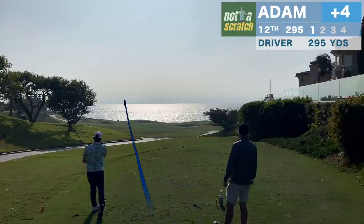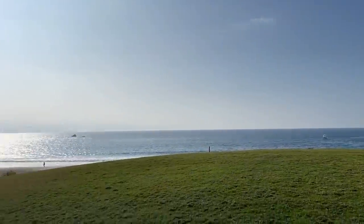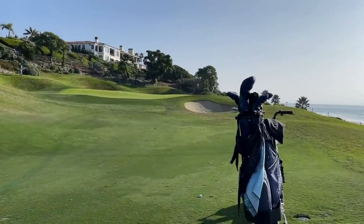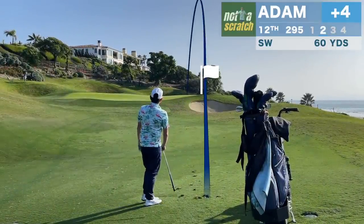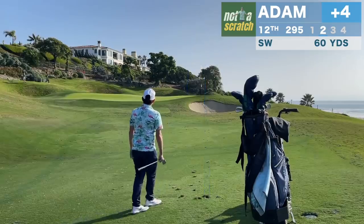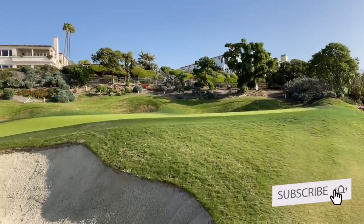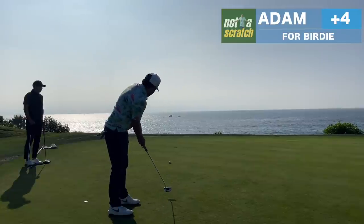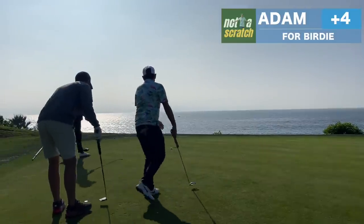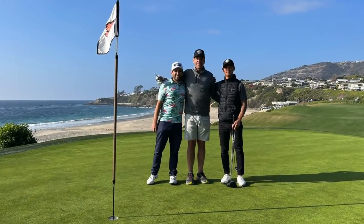This is the signature hole at Monarch, and maybe one of the signature holes in all of Orange County. That's not a bad backdrop for your approach shot. This one's pin high and I have to stop and take one more look at the background behind me — that's a pretty happy Canadian. I'll have about 15 feet for birdie but the trend of missing these continues. I'm not particularly phased and the Vancouver Legion will stop for one more photo here.